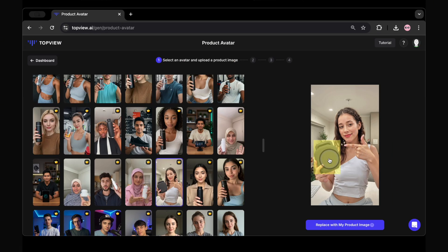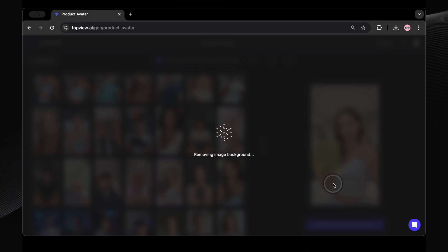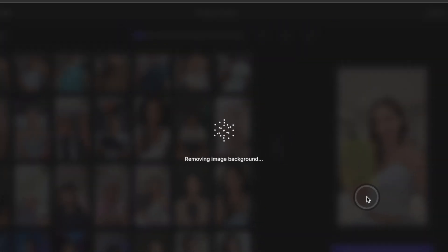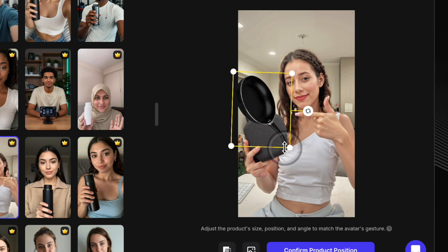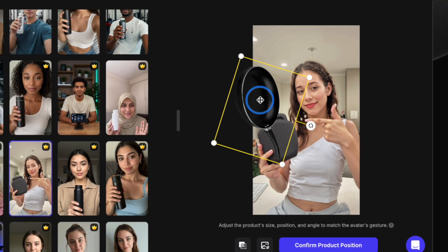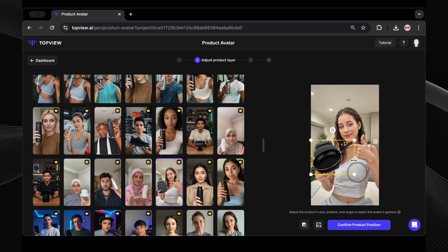Next up, we need to upload our product image. We're going to upload a picture of a pan — yes, a cooking pan — and see how product avatar promotes it. Let's see if it can handle promoting even a pan. Uploading now. And watch this: even before it fully uploads, it automatically removes the background. Background gone, just like magic. Here you can adjust the product size, make it bigger or smaller to fit nicely with the avatar. The default size looks pretty good, so I'm not going to change anything.